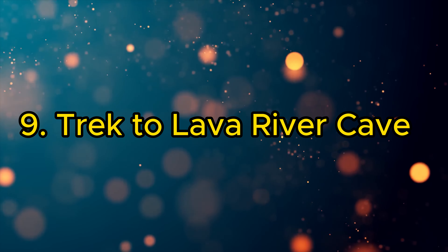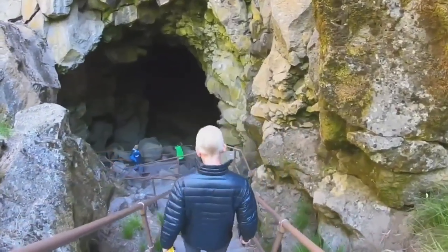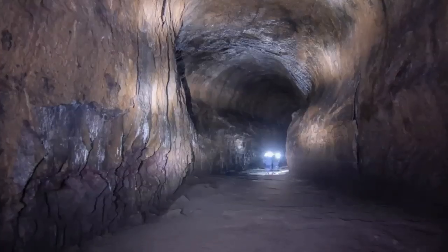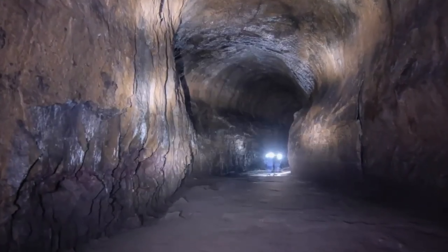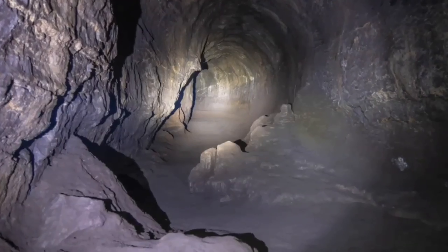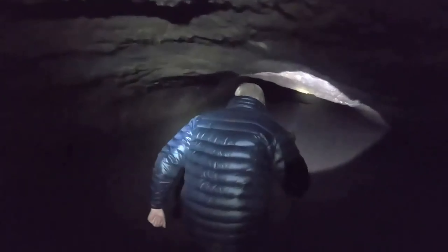9. Trek to Lava River Cave. Embark on an adventure to Lava River Cave, a fascinating geological formation. This mile-long lava tube offers a unique spelunking experience. Remember to bring a flashlight and wear sturdy shoes for this underground exploration.